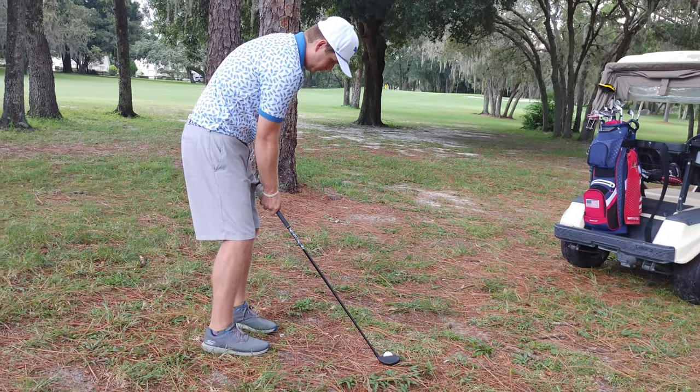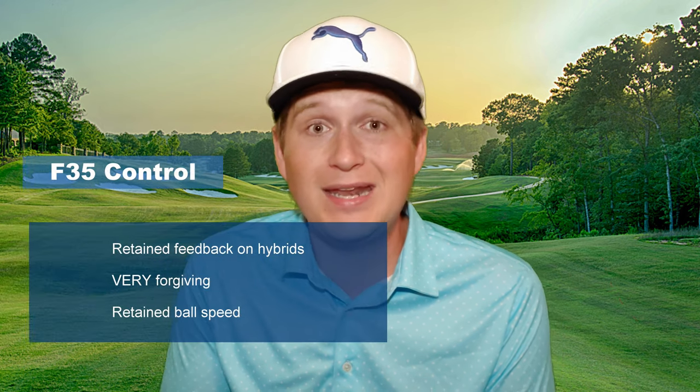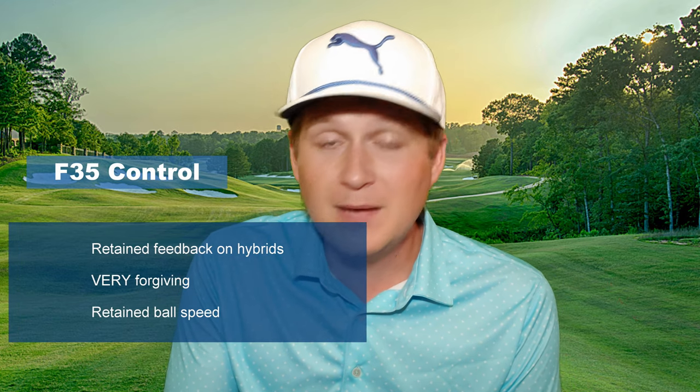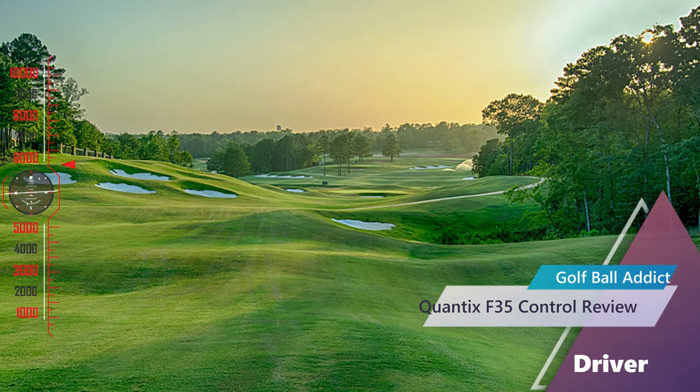With hybrids I was actually really impressed. Normally at hybrid swing speeds a ball goes so soft you lose feel entirely, but I still felt the minimal click with this one — which is great for feedback. On a miss-hit off-center I knew it immediately. A lot of budget balls at this softness level just feel like a marshmallow and you can't tell where you made contact, so the consistency here was impressive.